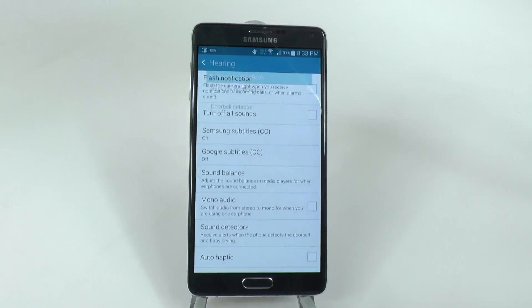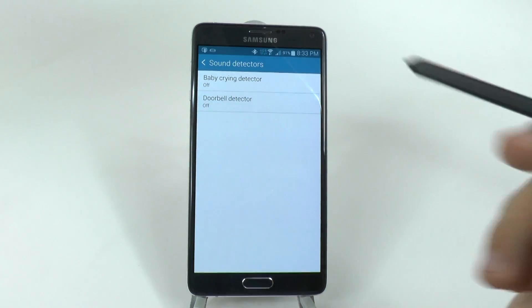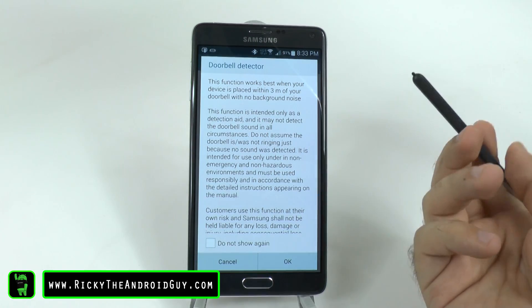Now there's another detector that is very interesting, and that is the doorbell detector. For the doorbell detector, once turned on, it will allow you to hear the doorbell.